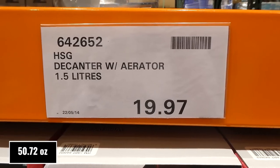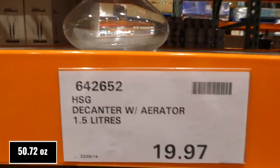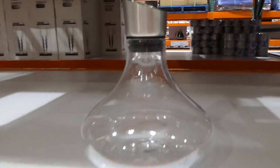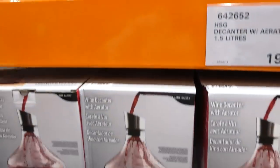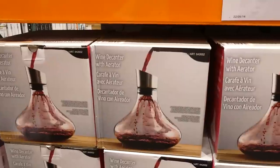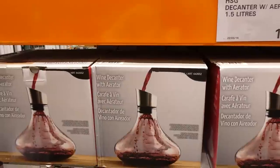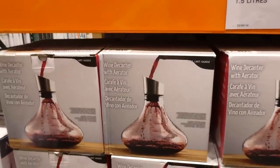The Decanter with Aerator is 1.5 liters for $19.97 on clearance. It's really pretty. It's an aerator for your wine — as you pour it in, it spreads the wine around — and you can serve directly from the decanter.